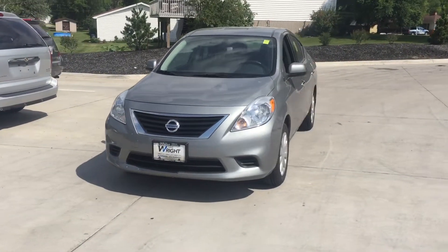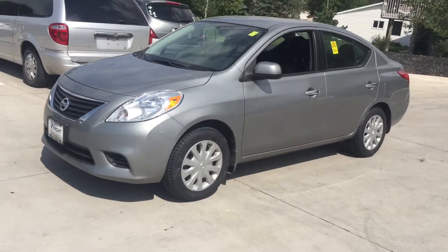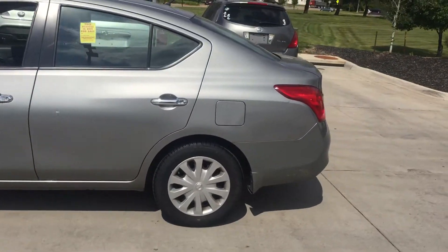Hey Dab, it's me Tracy here at Dave Roden Nissan Subaru showing you that Versa. Man, that thing is really nice — I can't believe how nice it is. It's not even through detail yet or anything. It's as is right now, just out of the shop.